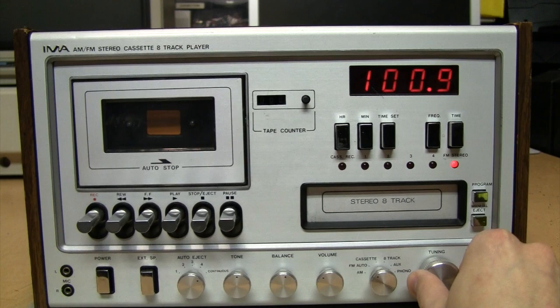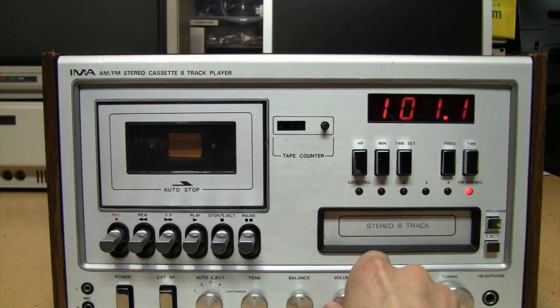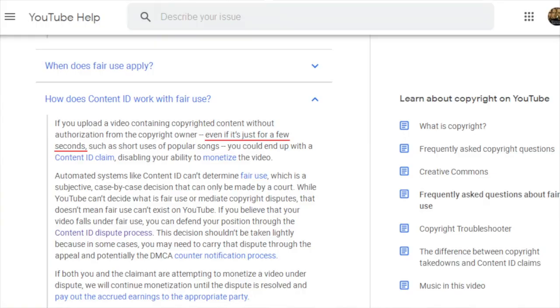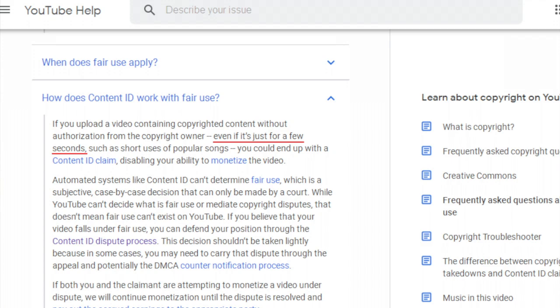Unfortunately I can't play more than a few seconds of each song because even YouTube — on their official support page — now admits you can get copyright claims on your video for just a few seconds of music. They actually put it in writing, so it's official policy now.